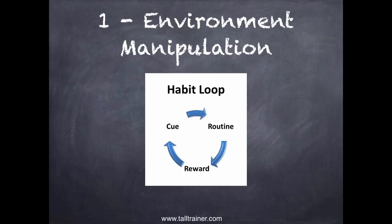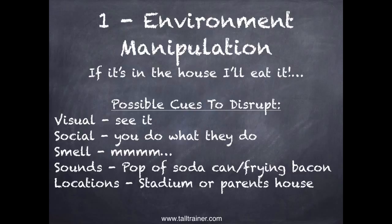We try to interrupt the cue so we do the habit we don't like less. If it's in the house, I'll eat it — as a lot of people say. So you need to have control of the environment to be more successful. Possible cues to disrupt include a visual cue — something you can see. Dr. Brian Wansink, a food researcher at Cornell, found that if there's visible cereal on the countertop, the people in the house weigh more. The visual cue is very important.